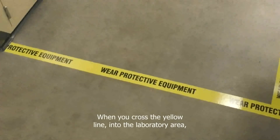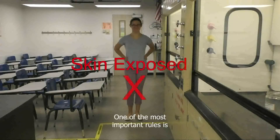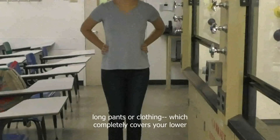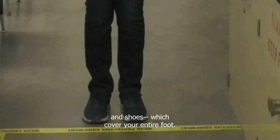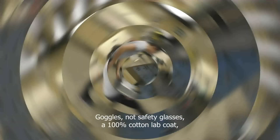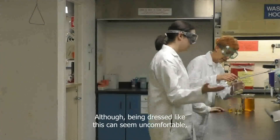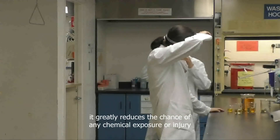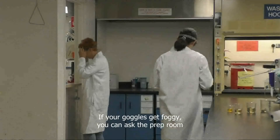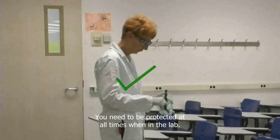When you cross the yellow line into the laboratory area, there are many safety rules you will be required to follow to protect you and those around you. One of the most important rules is that you are properly dressed. Your required personal protective equipment includes long pants or clothing which completely covers your lower legs and shoes which cover your entire foot — no skin should show below your waist. Goggles, not safety glasses, a 100% cotton lab coat, and gloves should be kept in your locker. If your goggles get foggy, you can ask the prep room for anti-fog wipes. Please return to the classroom area to use them. You need to be protected at all times when in the lab.